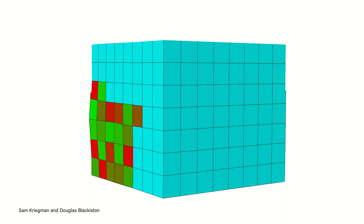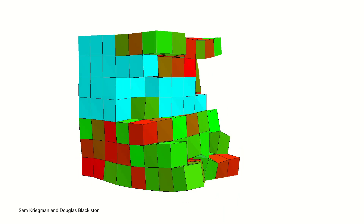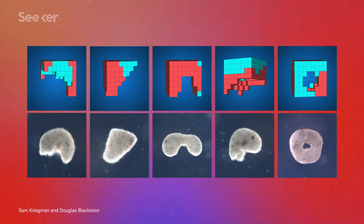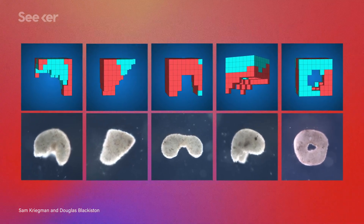And so began the test for survival. Only the fittest configurations advanced to the next stage, where their designs were crafted into better digital models. After about a hundred test runs, only the very best configurations were left. Thanks to the power of their evolutionary algorithm, the team finally had a winning blueprint for their new life forms.